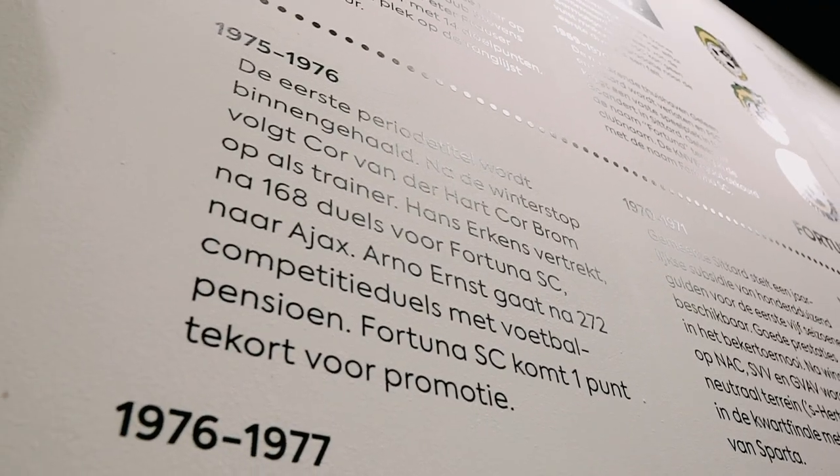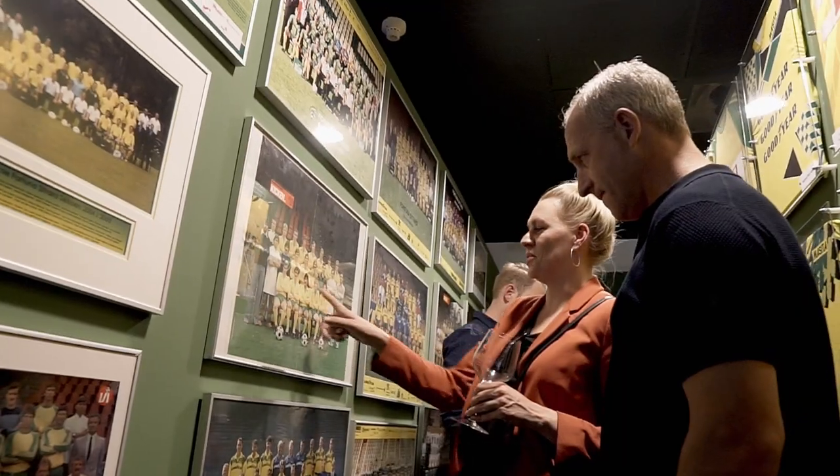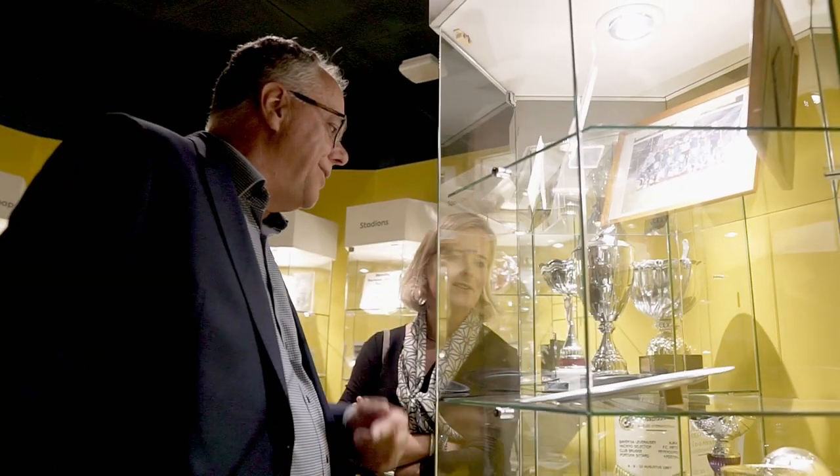OnTheRoadCreatives wanted to create an interactive setup from a museum perspective for the professional football club Fortuna. The museum itself is a trip down memory lane. The trip starts with old-fashioned stuff — a lot of shirts, a lot of pictures, a lot of photos, a lot of memorabilia, trophies that they want.